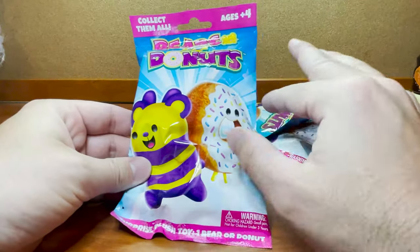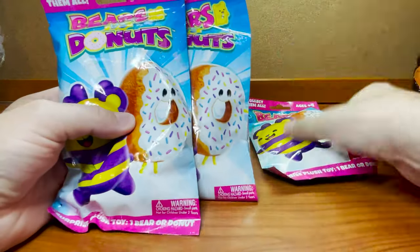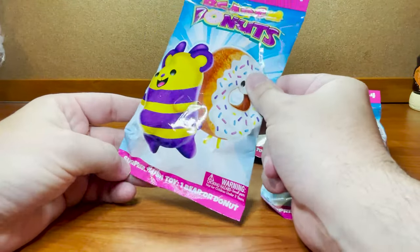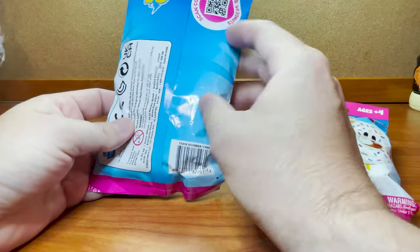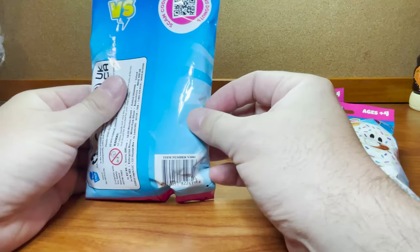I mean, they're all kind of cool, but I hope we get the ones we want. Anyways, why don't I go ahead and zoom in and check them out. All right guys, here we are all zoomed in with our Bears vs. Donuts. We do have three of them to open up with you guys. I cannot wait. These are so cool. We love the whole Cats vs. Pickles universe — the versus universe — and it's exciting.